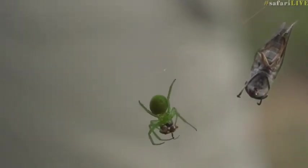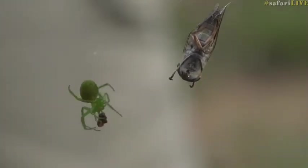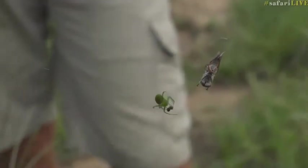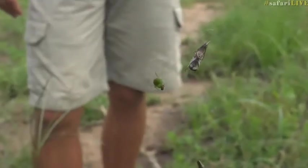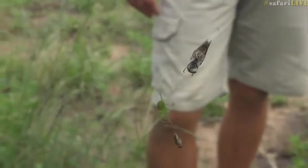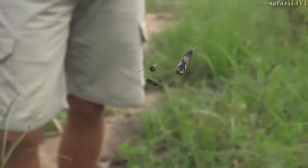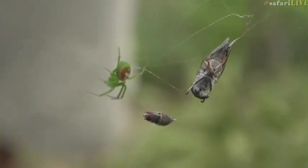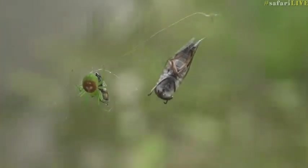A spider's venom does a couple of things: it not only kills the prey, but it also starts to liquefy the inside of that prey item. The fly is dead, but the spider's venom is liquefying the inside of the fly, making it into a sort of fly milkshake. It looks like the spider is cutting loose pieces of prey — there she's going to go and fetch another fly. Now she's inspecting it.